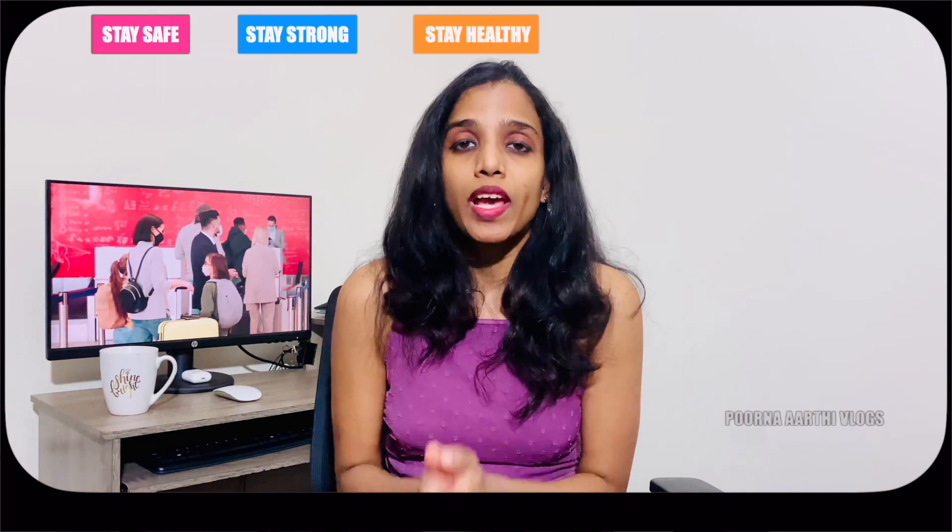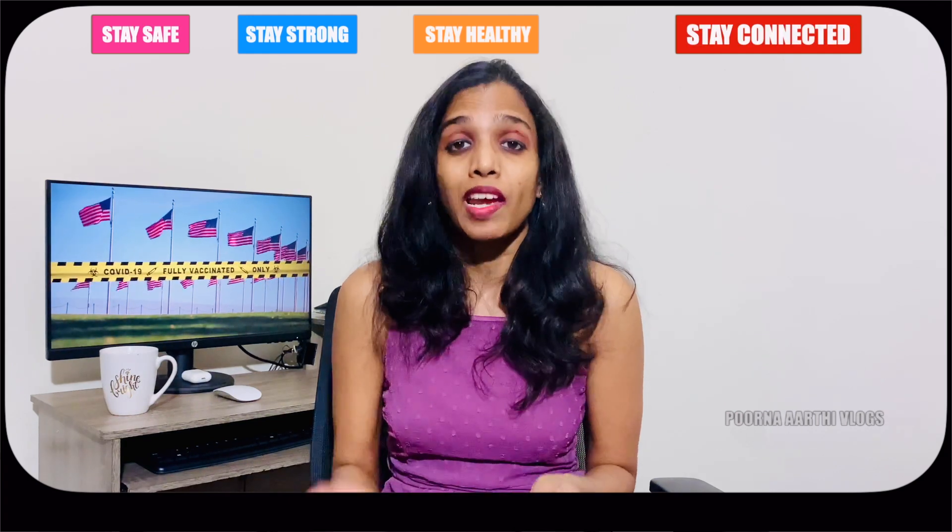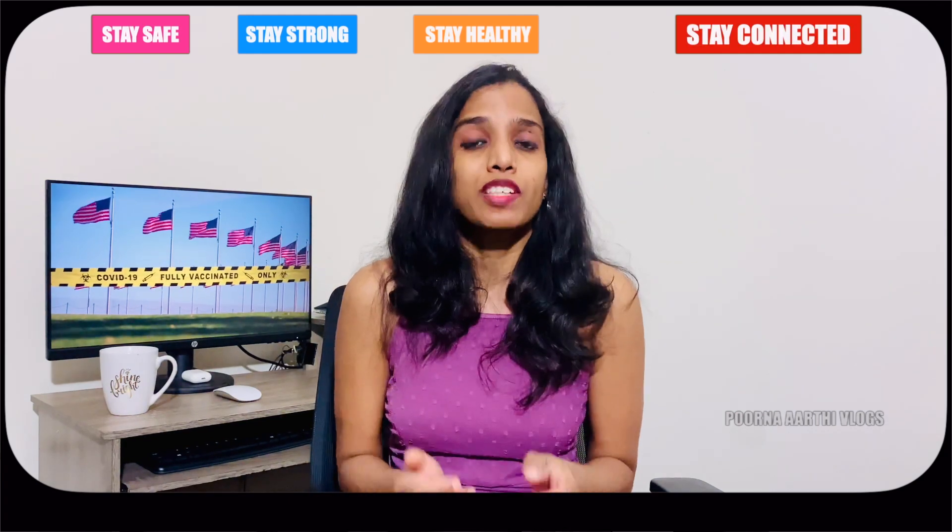For people who are not aware of what Visa Fridays is — it is an opportunity created by the US Embassy and Consulate in India for applicants to know about slot availability and operation status. It is also an interaction where applicants can submit their questions, the Consulate will answer them, and the Consulate will also learn what applicants are looking for.